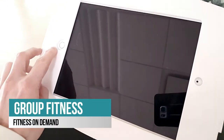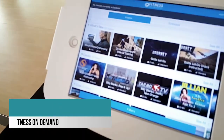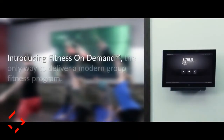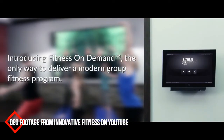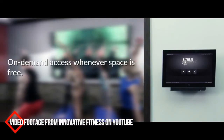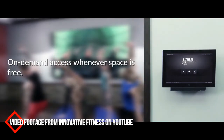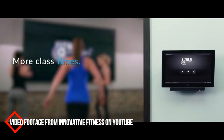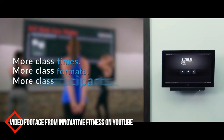If instructor-led classes are your thing, then you must check out our Fitness On Demand. Fitness On Demand is a computer-based, high-definition video system that offers a wide variety of popular workouts for our members to experience at their convenience. These fitness videos are available 24/7, so be sure to stop by and check out what Fitness On Demand has to offer.